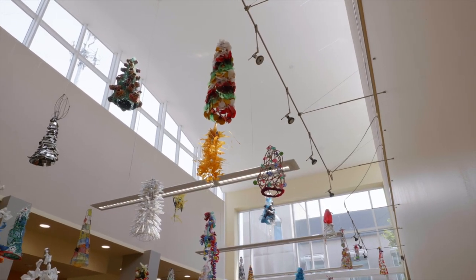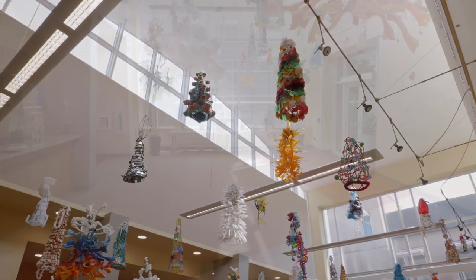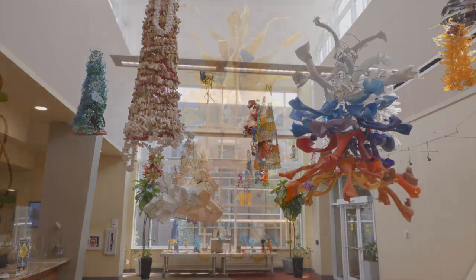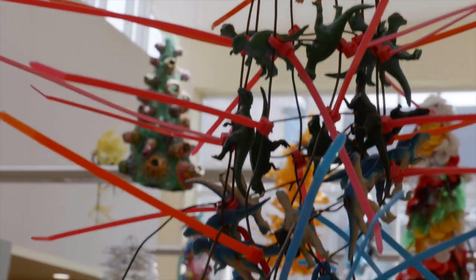This exhibition is divided into two spaces in the Beachwood Community Center. The center's atrium displays over 50 art hats created by local, national, and international artists.